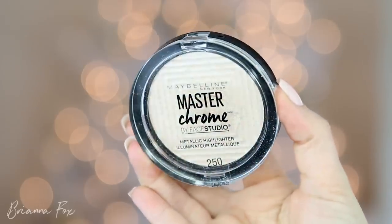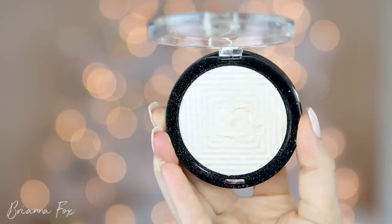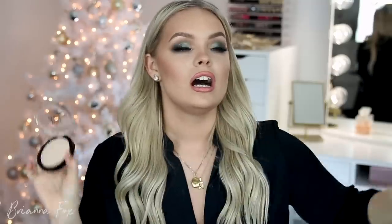Next is this highlighter from Maybelline — the Maybelline Master Chrome Highlighter, the one they collaborated on with Nikki Tutorials. The only thing that sucks is it takes a long time to open, but it's this light pearly highlighter which, if you're more fair like me, is like a dream — it looks like an icy pearl on the cheek. They also have one called Molten Gold, and I actually have these two mixed together on my face right now. If you have a more tan or deeper complexion, do the Molten Gold; if you want something more pearly and icy, do this one.